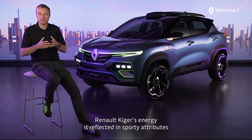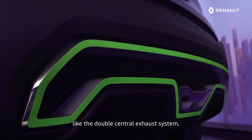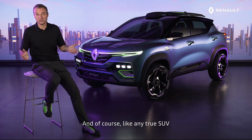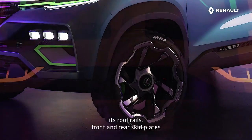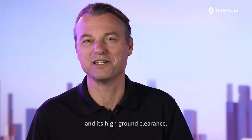Renault Kiger's energy is reflected in sporty attributes like the double central exhaust system, the double extractor, and the hexagonal structure. And of course, like any true SUV, Kiger has a touch of outdoor style. Let's mention its 19-inch wheels with heavily grooved tires, its roof rails, front and rear skid plates, and its high ground clearance.